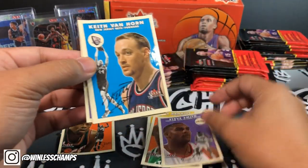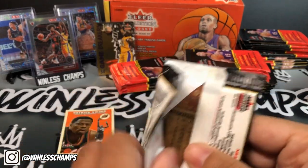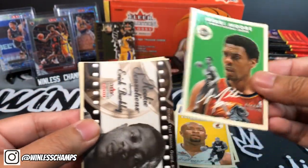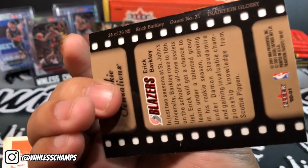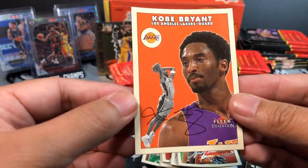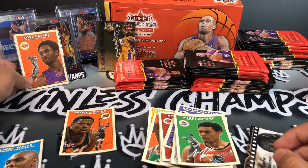We got Steve Smith, Keith Van Horn, Kurt Thomas, and Robert the Tractor Traylor. Pack number three — Anthony Mason, Anthony Carter, Mickey Moore. Rookie Sensations — Eric Barkley. And there we go, Kobe! Look at that shine. Look at that — see if you guys can see that off the reflection. That is not the best but hey, that's a Kobe for the win. Definitely gonna take that one as a win right there.